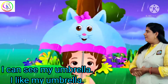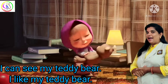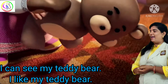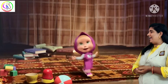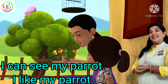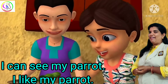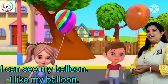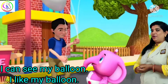I can see my teddy bear. I can see my teddy bear, and I like my teddy bear. I can see my teddy bear. I like my teddy bear. So this is the way you have to read.